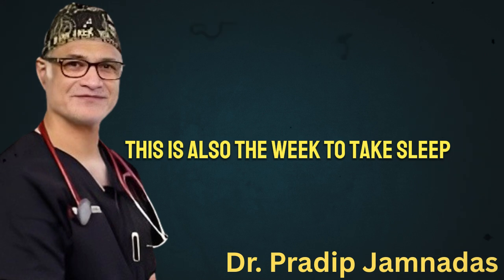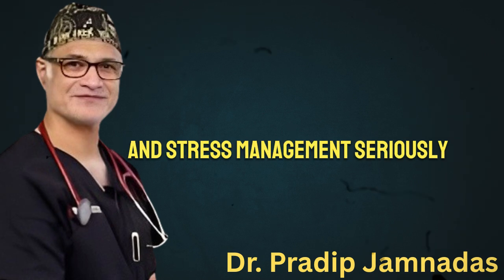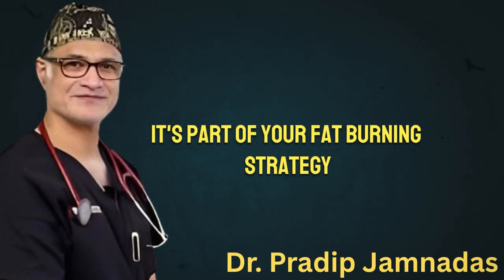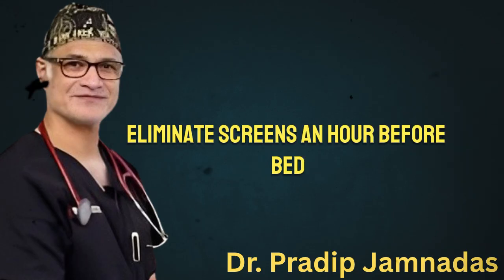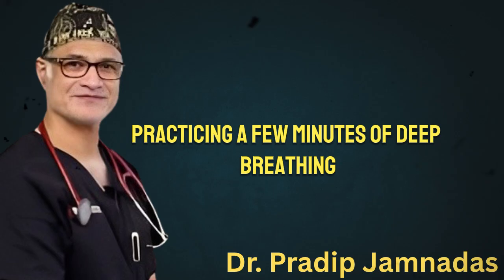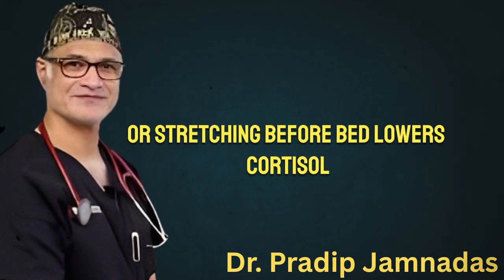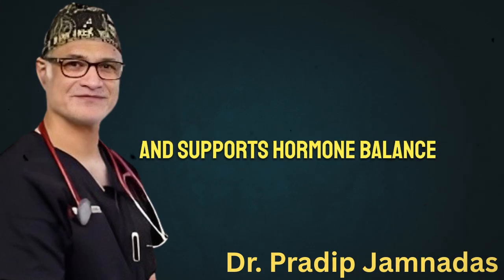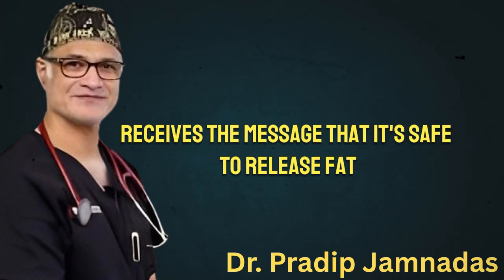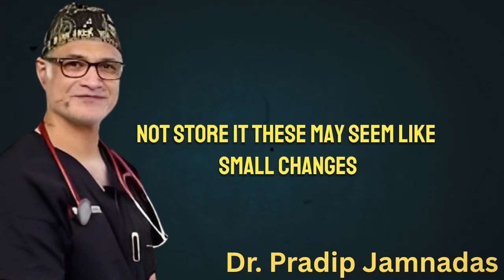This is also the week to take sleep and stress management seriously. Your bedtime routine isn't just about rest — it's part of your fat-burning strategy. Eliminate screens an hour before bed, lower the lights, and allow your body to ease into sleep. Practicing a few minutes of deep breathing or stretching before bed lowers cortisol and supports hormone balance. When stress goes down, your body receives the message that it's safe to release fat, not store it. These may seem like small changes, but together they create powerful internal shifts that support real, lasting results.